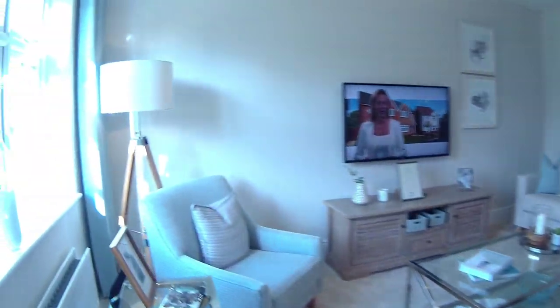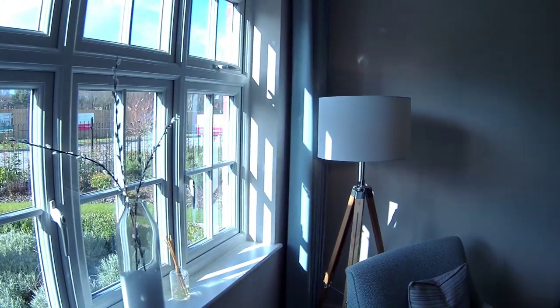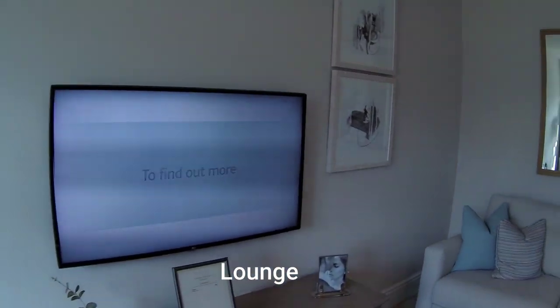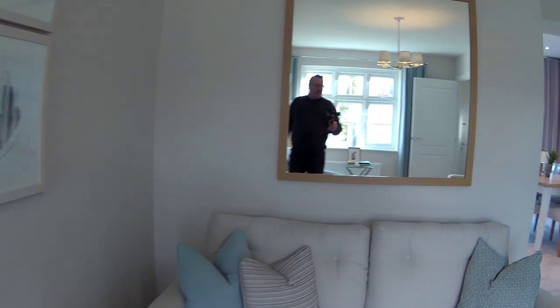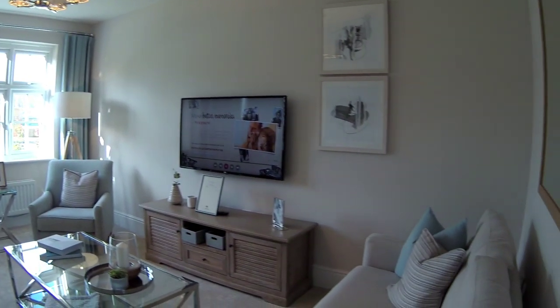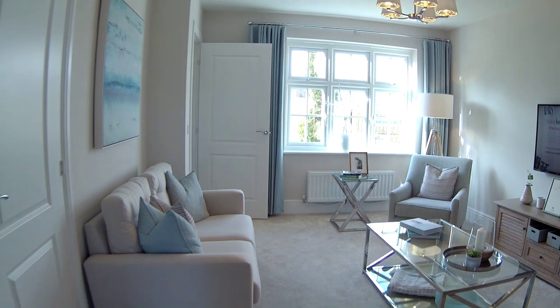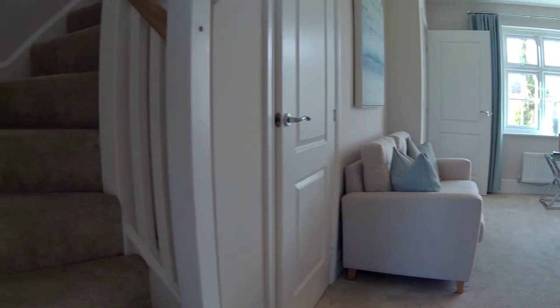So here in the lounge, dimensions are 4 metres 90 by 3 metres 70. Good size lounge, and you've got the stairs in the lounge as well. We've got a stair cupboard there — a nice one just into the stairs. And we've got stair lights, and the stairs running off there as well. Very nice.